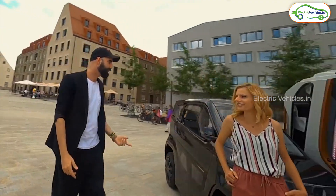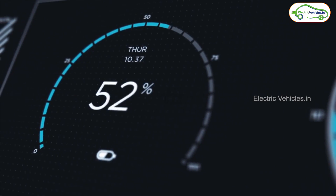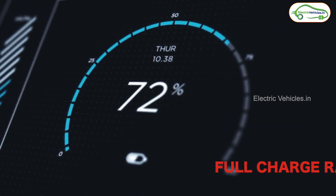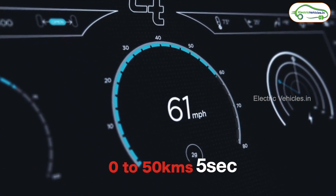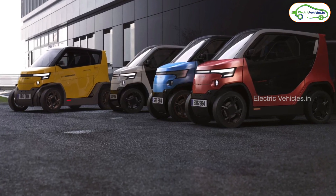Looking at the technical specifications, this car is equipped with two 7.5 kilowatt motors, which can generate a top speed of 90 kilometers per hour. It can give an approximate range of 80 kilometers per charge, and it can reach 0 to 50 kilometers per hour in just five seconds. You can also see the dimensions of this car on your screen, and it will be available in four colors.